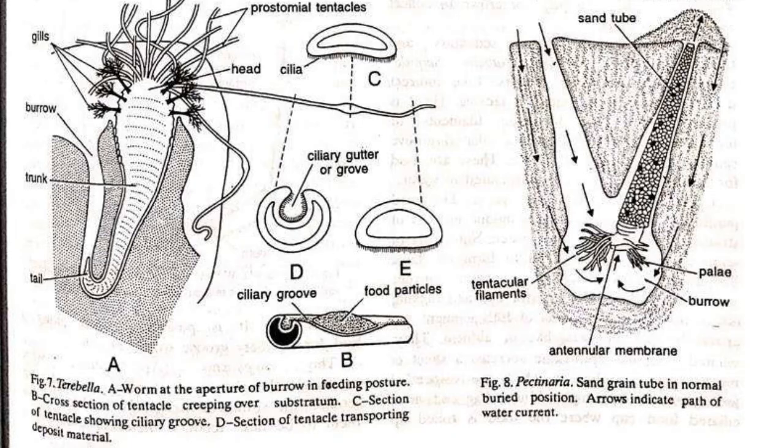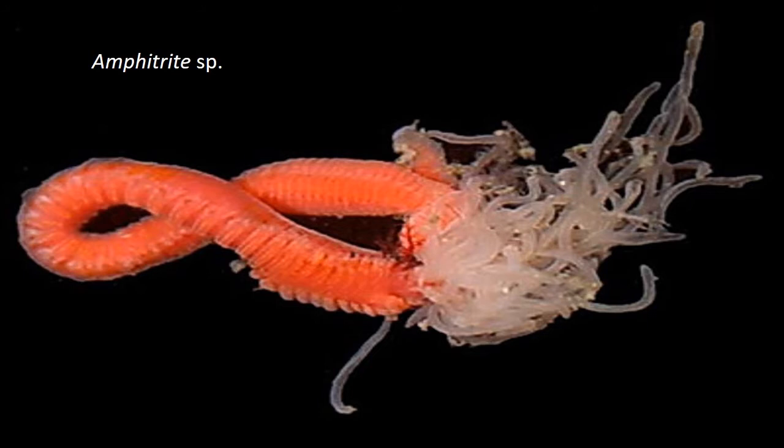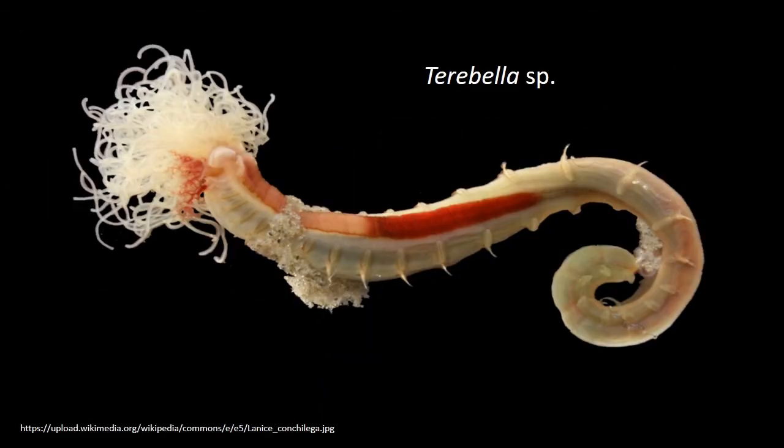Indirect deposit feeders lack a proboscis. Instead, they use highly extensile ciliated grooved tentacles secreting mucus. Small food particles move down the groove by ciliary action and accumulate at the base of the tentacles. These are conveyed to the mouth by wiping the tentacles across the lip. Tentacle feeding has evolved in Amphitrite, Terebella, Pectinaria and Owenia.